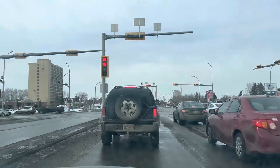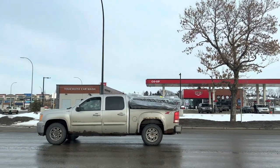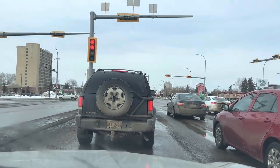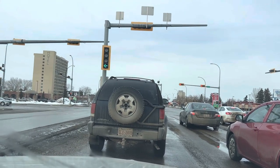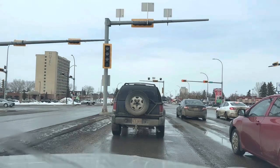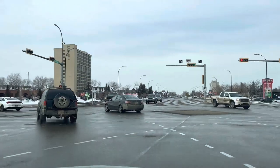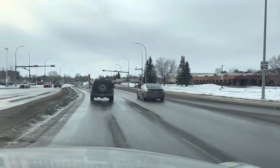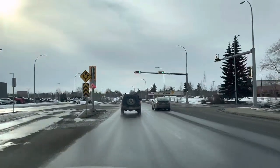There is a landmark here — a Co-op gasoline station. Then 32nd Street across. We need to take a look at the gates of Bower Mall. Turning left. This one is 51st Avenue.